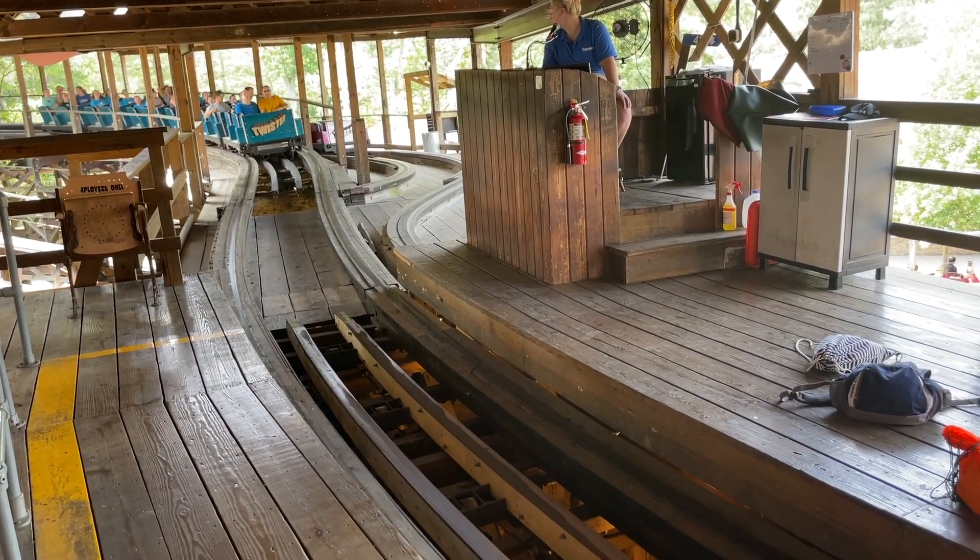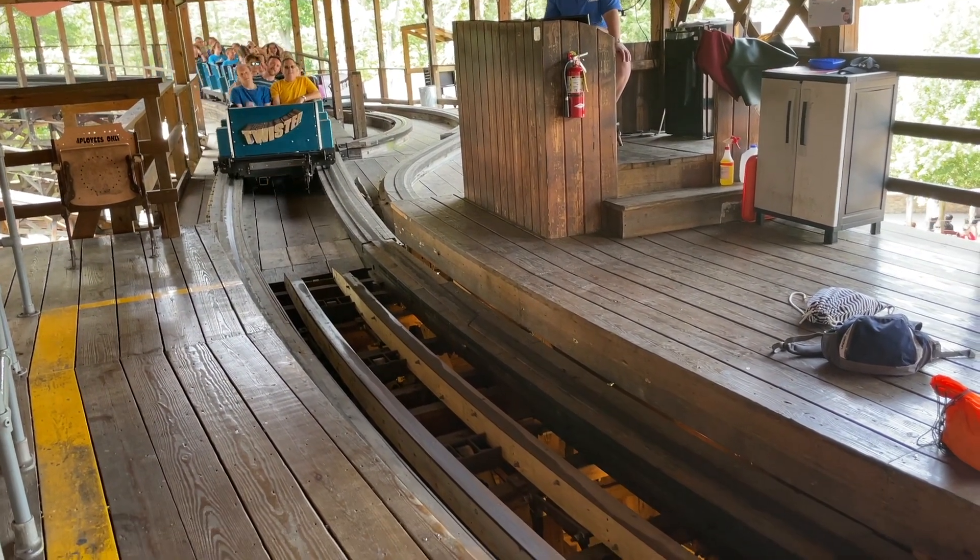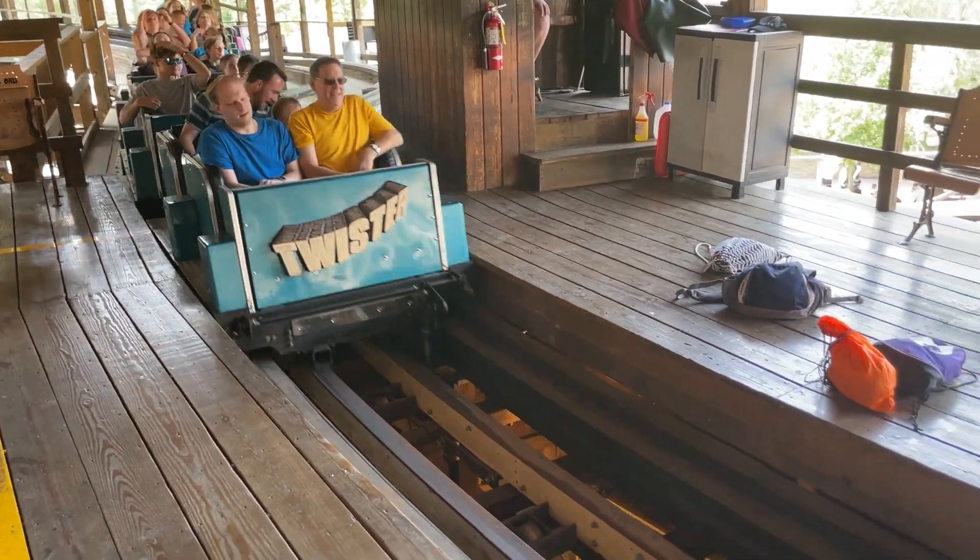What is up, guys? It is Coasters and Things here today, and I'm reviewing Twister at Knoebels.